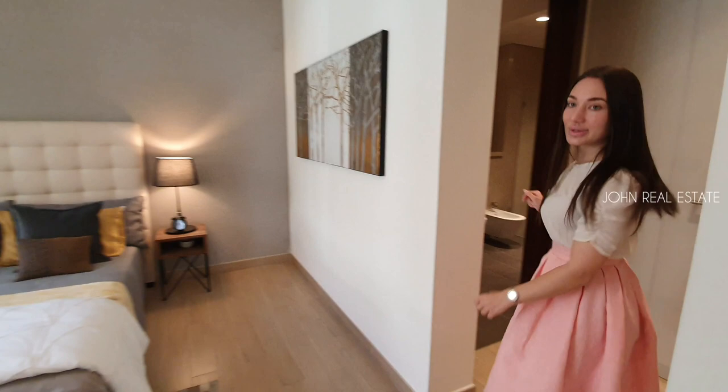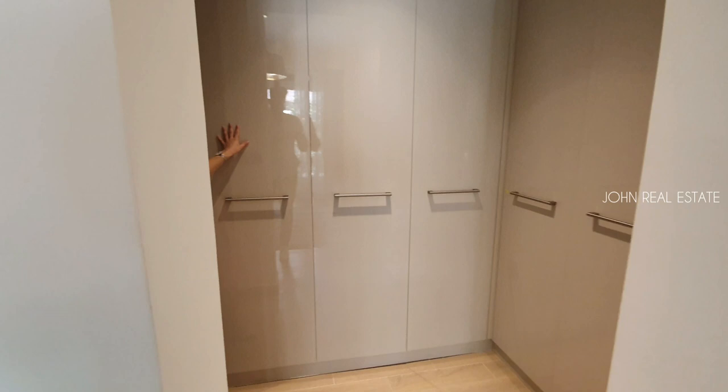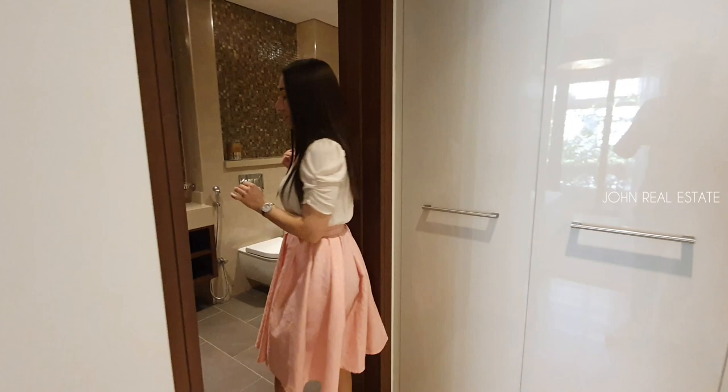Before we walk to the bathroom, we have a walk-in wardrobe with a lot of shelves to accommodate your luggage and clothes. And now I would like to take a look at the master bathroom.